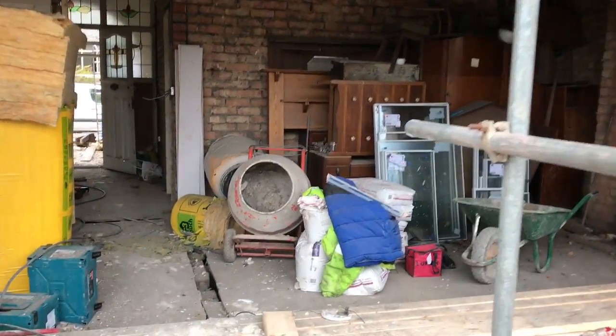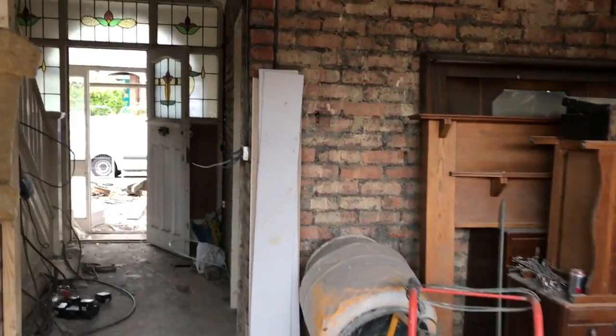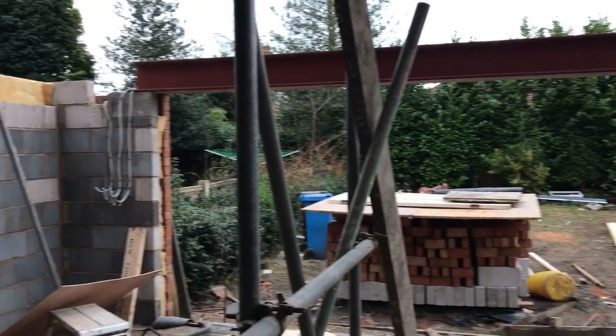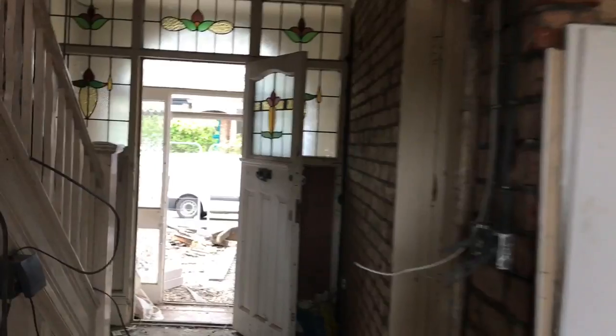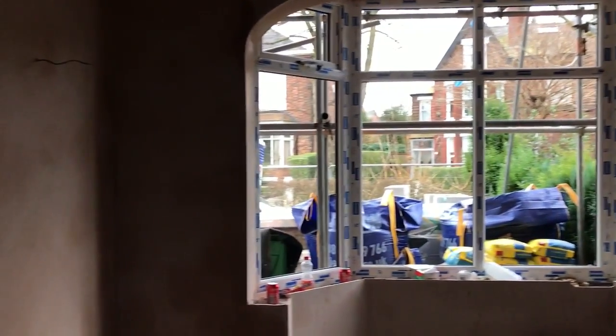They're starting on the loft conversion, and it's mad to believe that this is going to be our kitchen, living and dining space. Our bifold doors will be going in soon, looking out onto the garden, and that will be our family living room at the front of the house. This will be the snug, as you'll probably know if you've been following these videos.